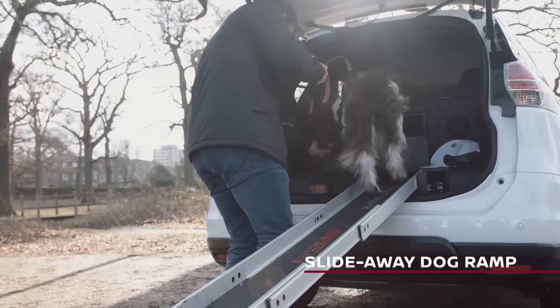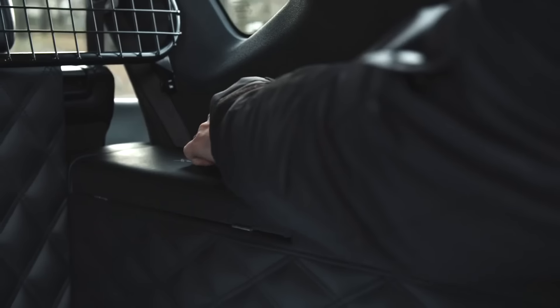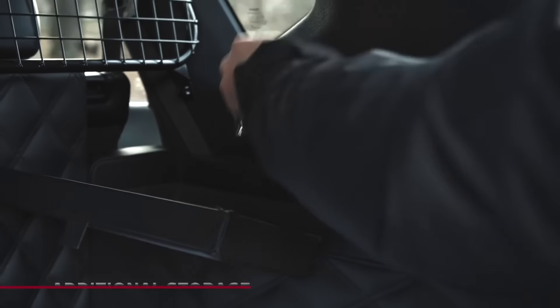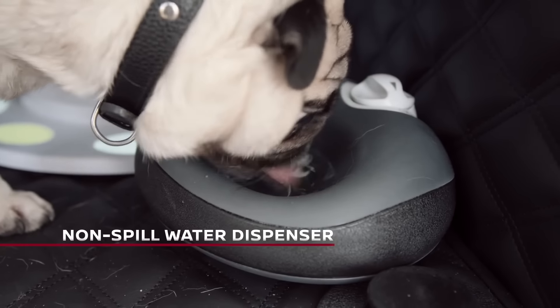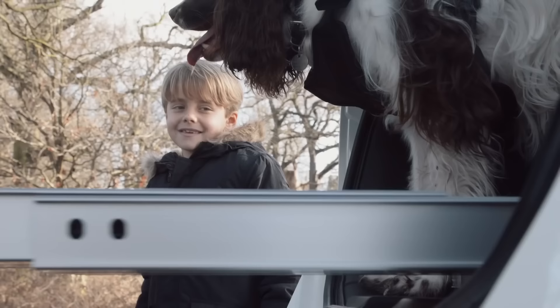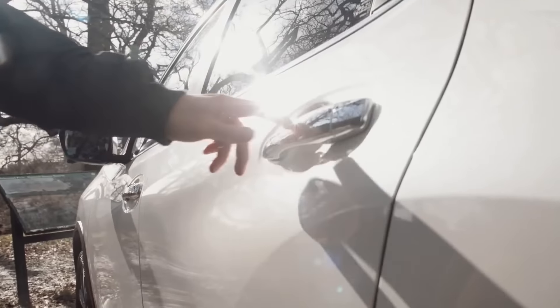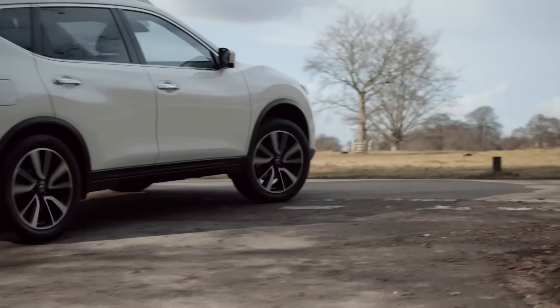The Kennel Club survey, which revealed that 90% of dog owners desire cars with additional dog-friendly features, served as the basis for the development of this vehicle. Since most dog owners view their animals as members of the family, Nissan created this special model to cater to their demands. Up to two dogs can be easily accommodated in the boot space of the X-Trail 4 Dogs thanks to its carefully built design. Its features ensure owners stay dirt-free, including a 360-degree pull-out shower to bathe the dogs after a walk.